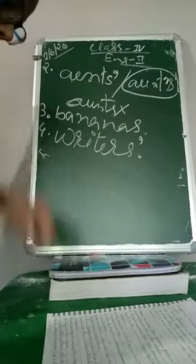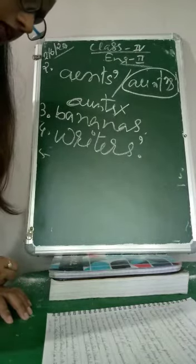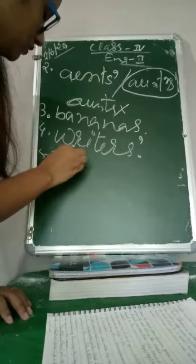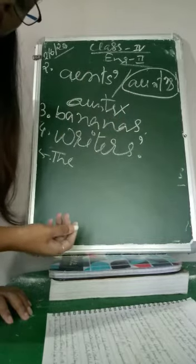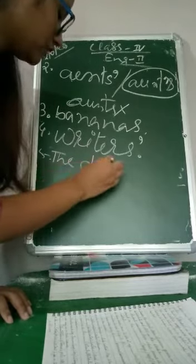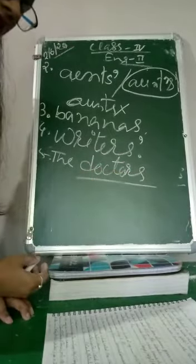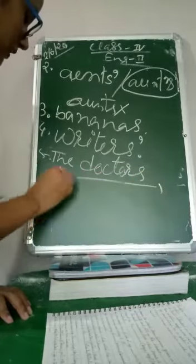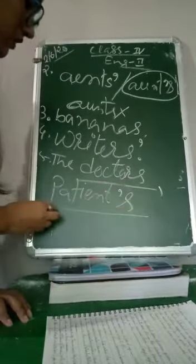Number 5: The doctors tried to find a solution to this patient's problem. 'Doctors' does not belong to anyone — the doctor is not someone's doctor — so this is the regular plural noun: doctors. Then 'patient's' — one patient — so it is the singular possessive form: patient's, with apostrophe S.